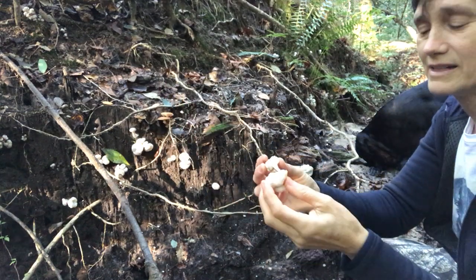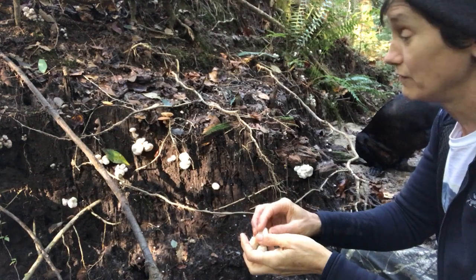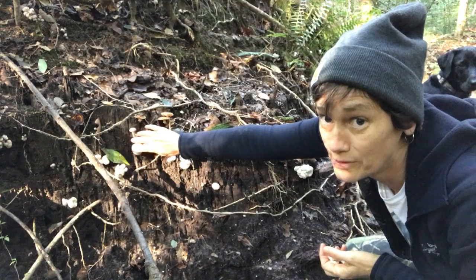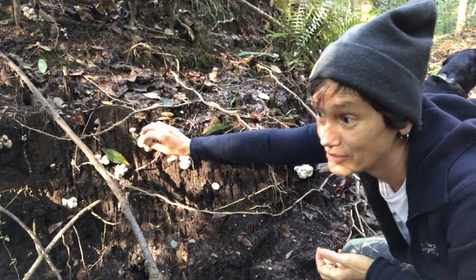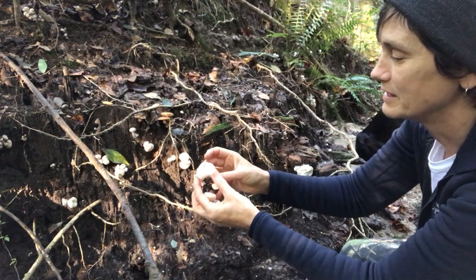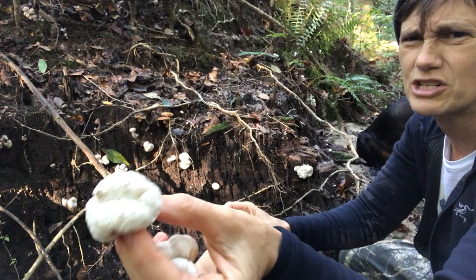It's a good find. A lot of people like to deep fry these guys, and it makes them like popcorn shrimp — thus, Shrimp of the Woods. I had some for breakfast this morning and it was delicious. Here's a more classic look — look at that classic shape.